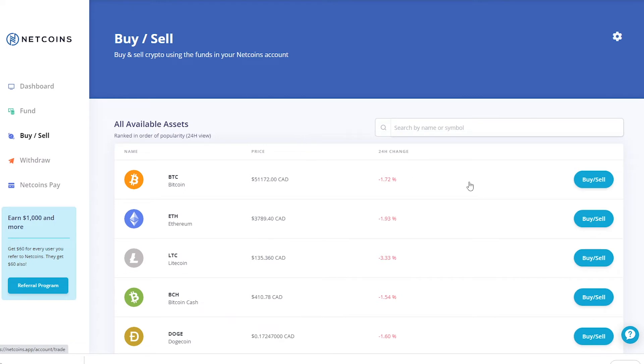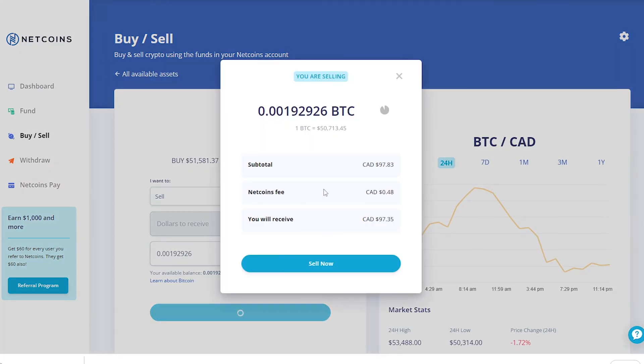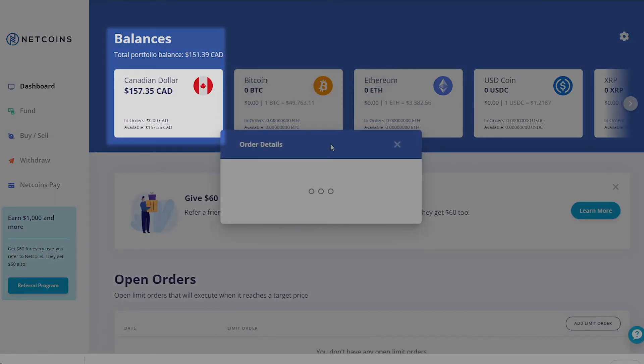Now quickly transfer your Bitcoin back to Canadian dollars. You want to do this quickly because the price of Bitcoin is always changing. While there is the possibility of it going up in value, there is also a possibility of it going down. If you don't want to risk anything, just transfer it back right away. After fees, you should have approximately $160 in your account.